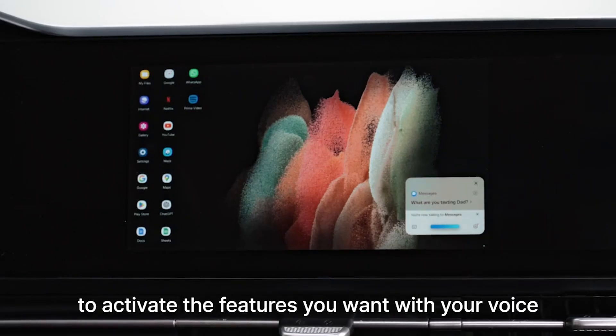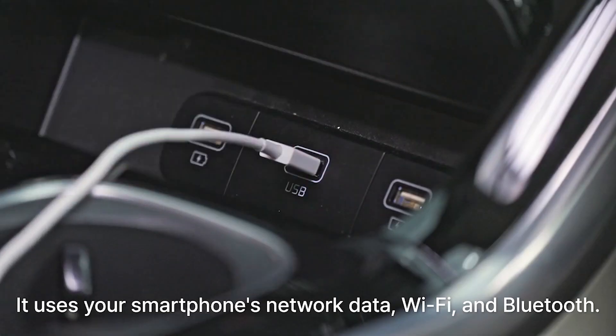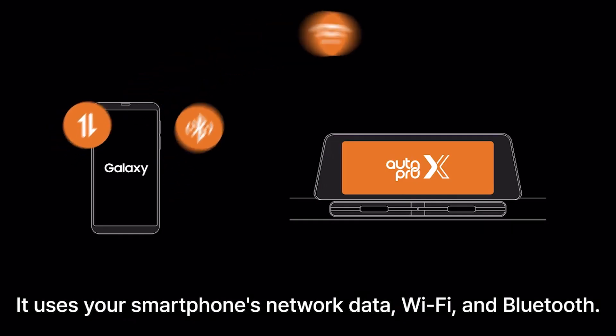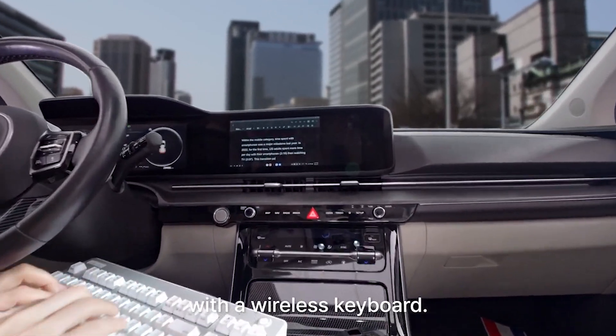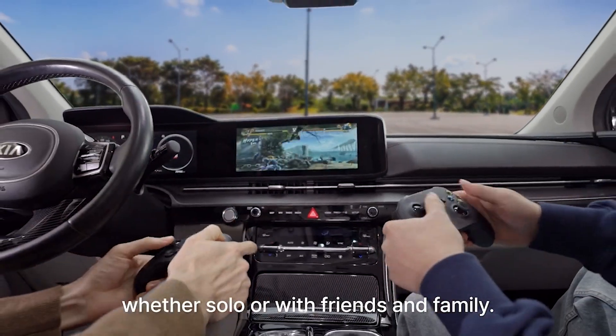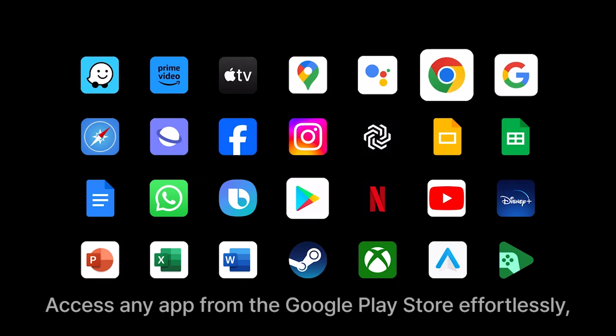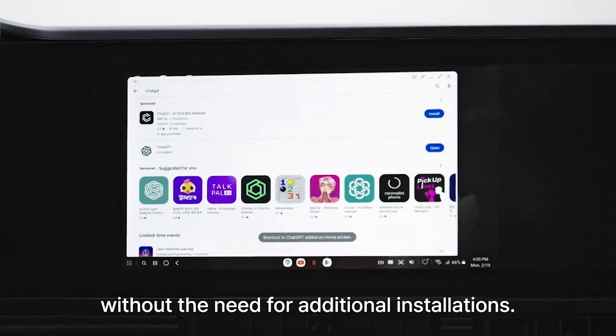You can even use Bixby to activate the features you want with your voice, so you don't distract yourself from driving. It uses your smartphone's network data, Wi-Fi, and Bluetooth to seamlessly work on diverse documents with a wireless keyboard. You can also indulge in gaming using the joystick, whether solo or with friends and family. Access any app from the Google Play Store effortlessly, without the need for additional installations.